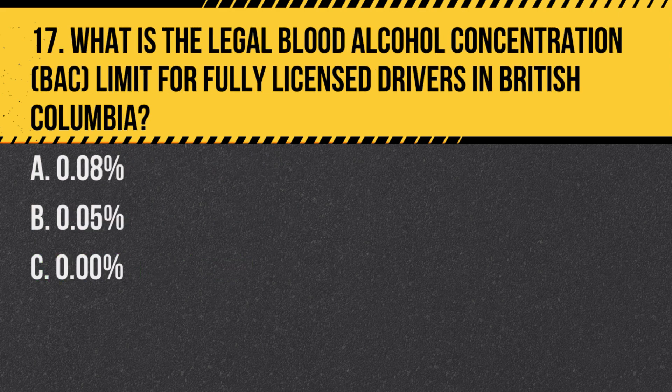Question 17. What is the legal blood alcohol concentration (BAC) limit for fully licensed drivers in British Columbia? A. 0.08%. B. 0.05%. C. 0.00%. Answer: A. 0.08%. However, penalties can start at a BAC of 0.05%.